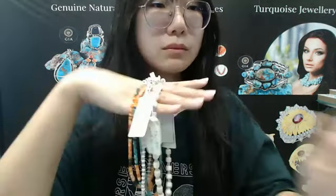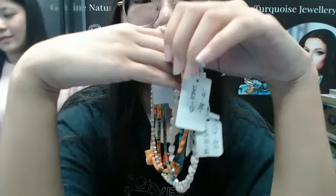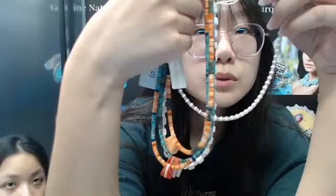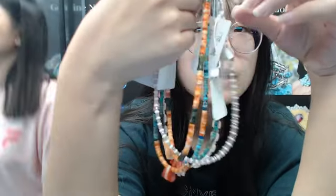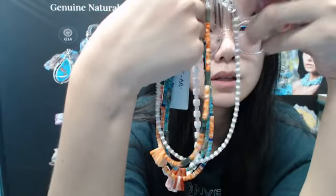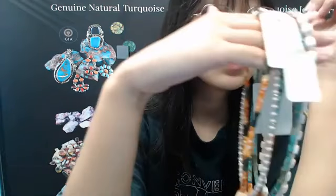Hello, everyone. Welcome to our live stream. I'm your host. Today I'm showing you our brand products. If you have any favorite products, please feel free to comment in the live stream below. These are the products I want to show you.